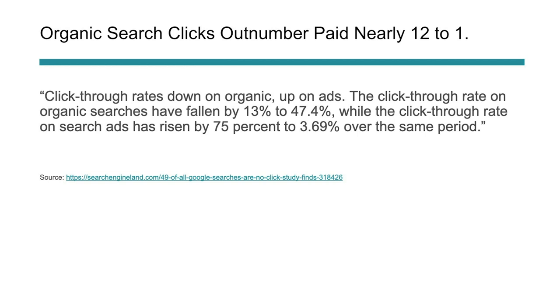The second statistic is that organic search outnumbers paid nearly 12 to one. Click-through rates may be down overall on organic, but they still get far more clicks than paid results. They've dropped substantially in the last couple of years as Google places more emphasis on driving paid traffic, but organic is still trusted — users still click organics 12 to one compared to ad results.